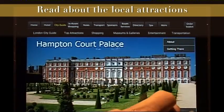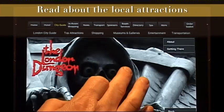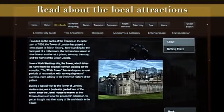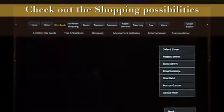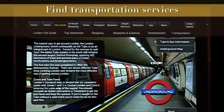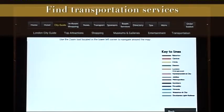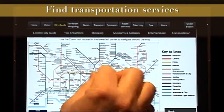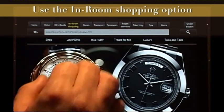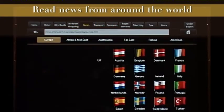Find local information, read about the attractions, see where it is, or get the directions. Find shopping stores, have a look at the transportation possibilities.